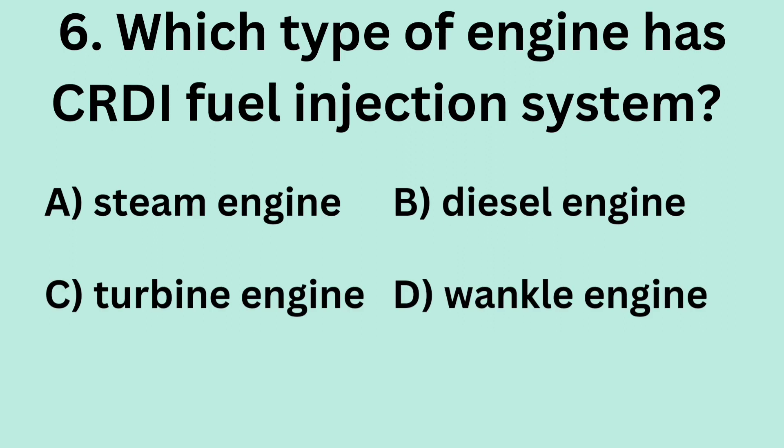Question 6: Which type of engine has a CRDI fuel injection system? A. Steam engine. B. Diesel engine. C. Turbine engine. D. Wankel engine.